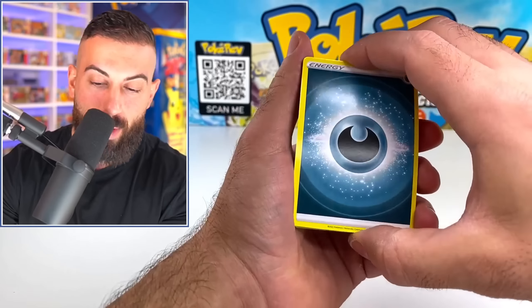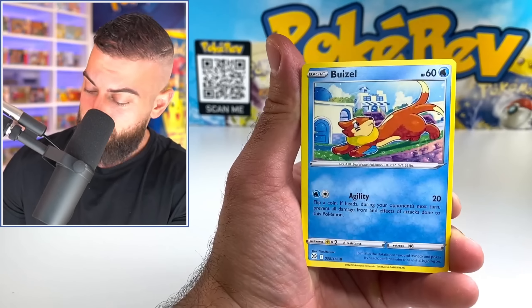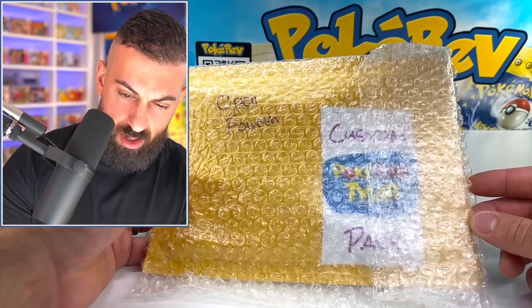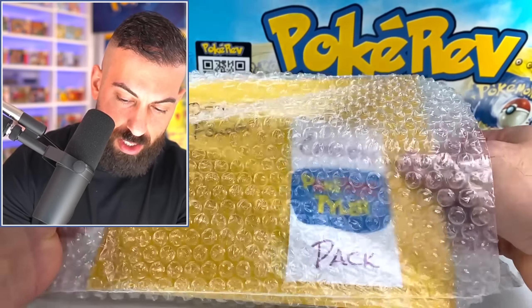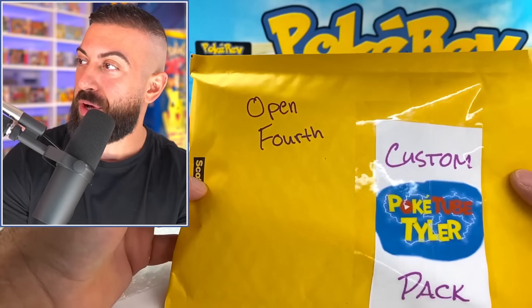Cleansing Gloves and a Heat Rain. What do we have here? Open fourth — I think it says custom. We got the logo on here. Custom Poketube Tyler pack. Oh, this could be good. Let's crack this. I wonder what's in this. Custom Poketube Tyler. Start here — no card trick required. I like that.